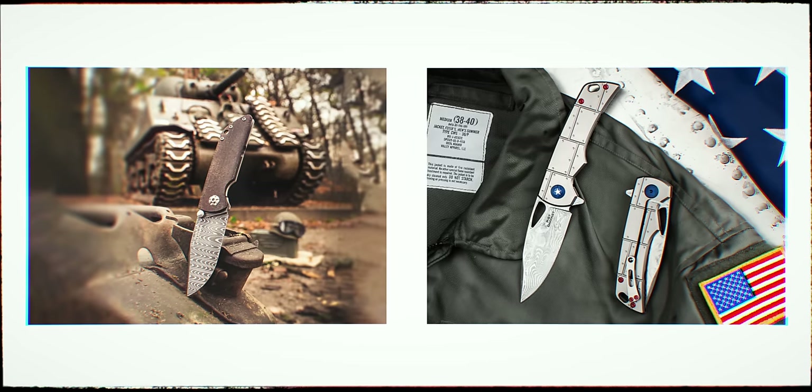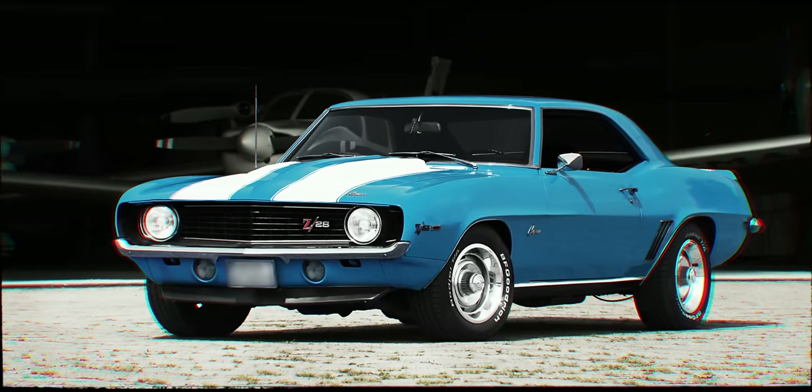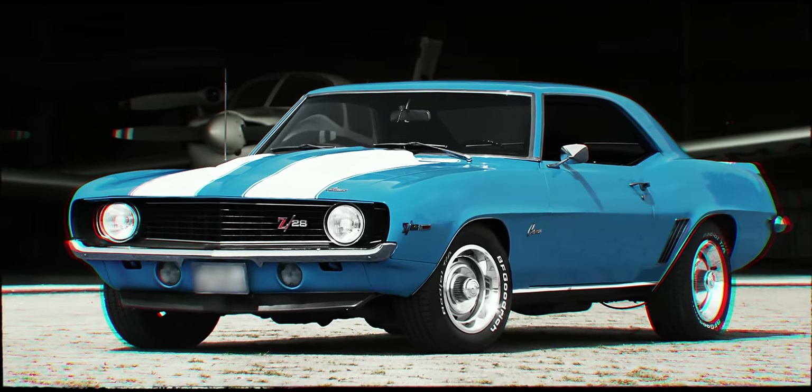Having covered the weapon category pretty well, they sat down and asked what else was interesting. Cars — specifically United States muscle cars, anywhere from the '50s to the late '70s. And where they landed for the first one was really cool: the Camaro 1969 Z28. And then the project started.